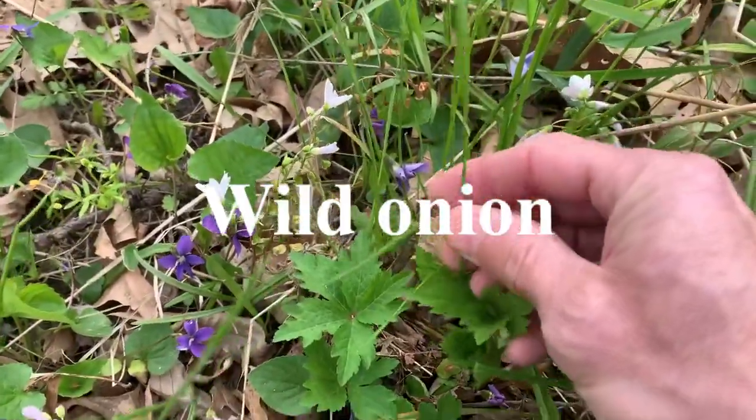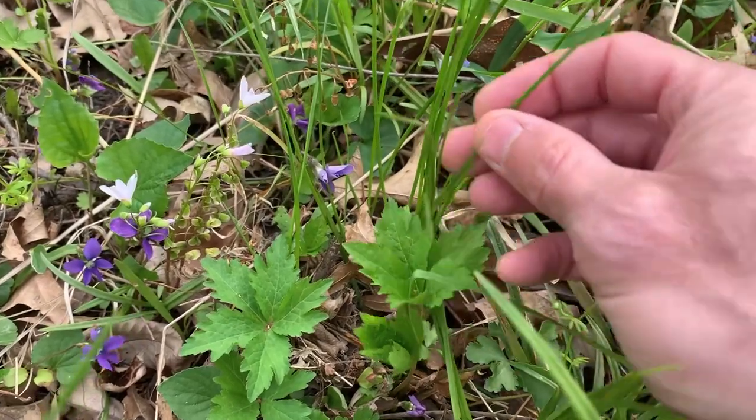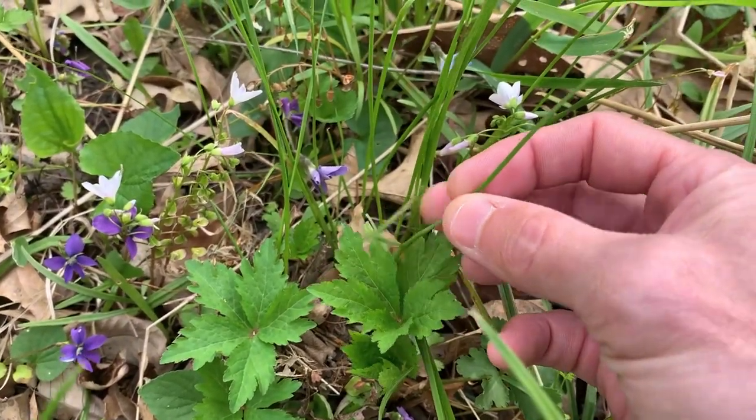Right here's some wild onion growing in — it's another wild edible.